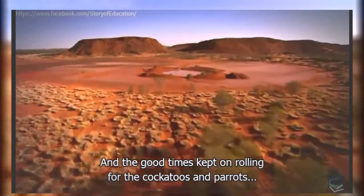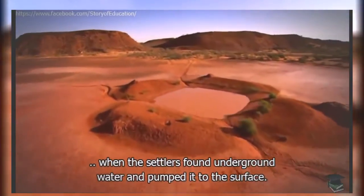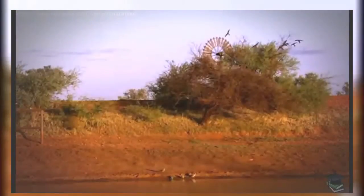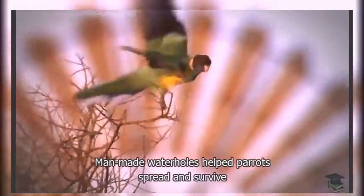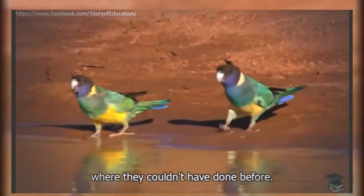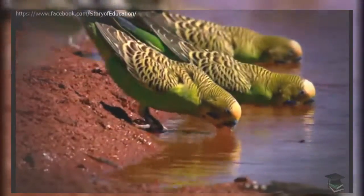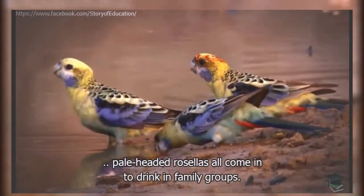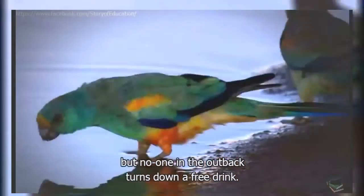And the good times kept on rolling for the cockatoos and parrots when the settlers found underground water and pumped it to the surface. Man-made water holes helped parrots spread and survive what they couldn't have done before. Ring-neck parrots, budgerigars, and pale-headed rosellas all come in to drink in family groups. Mulga parrots can live in waterless areas, but no one in the outback turns down a free drink.